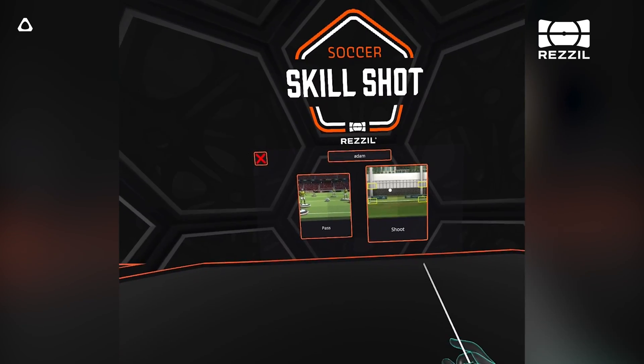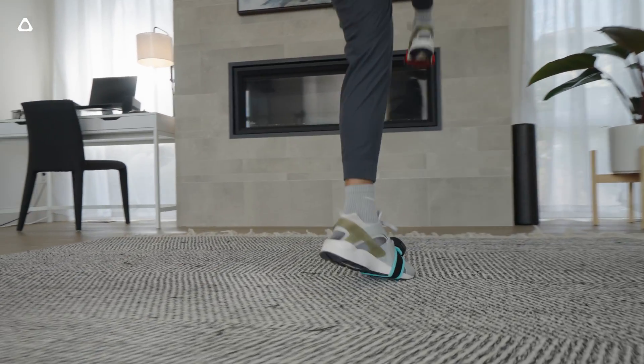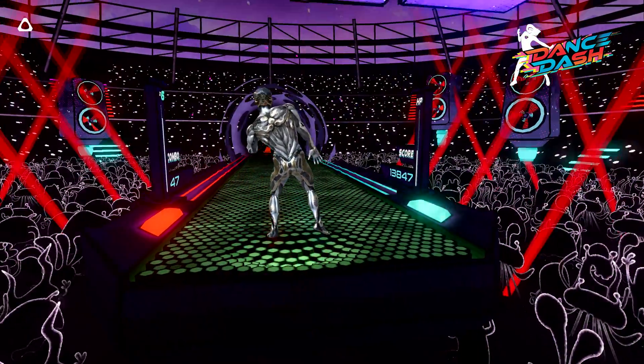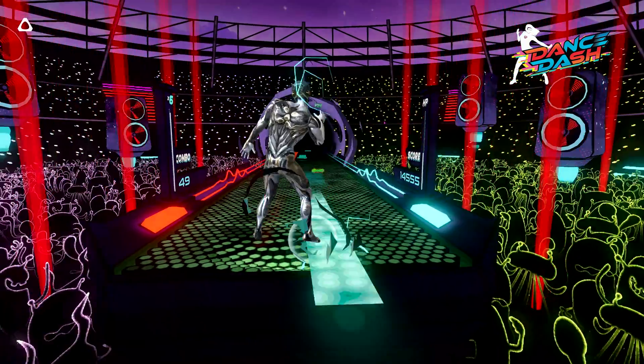Vive Ultimate Tracker unlocks brand new experiences. Rezal's Skill Shot is a new football training experience that shows off new interactions unlocked by precise feet tracking, and will be free on Viveport at launch. Another great app available for Vive Ultimate Tracker is Dance Dash. With the power of full body tracking, this rhythm game puts your entire body to work on the ultimate VR dance floor.